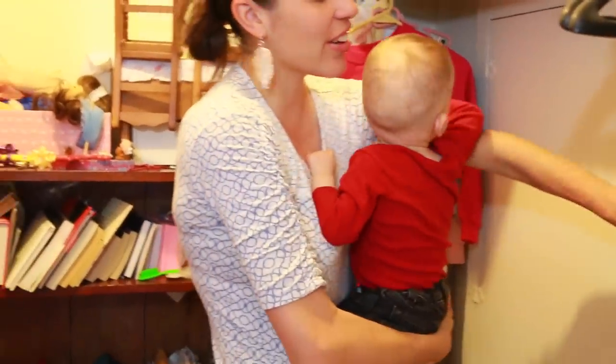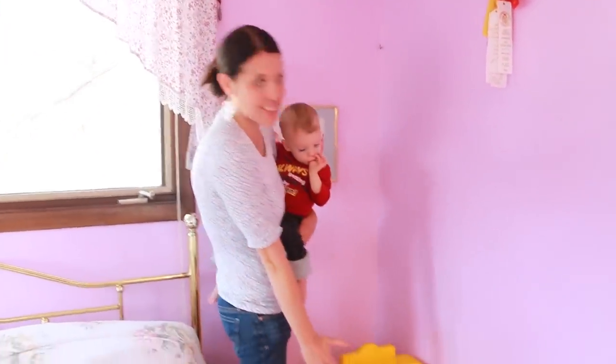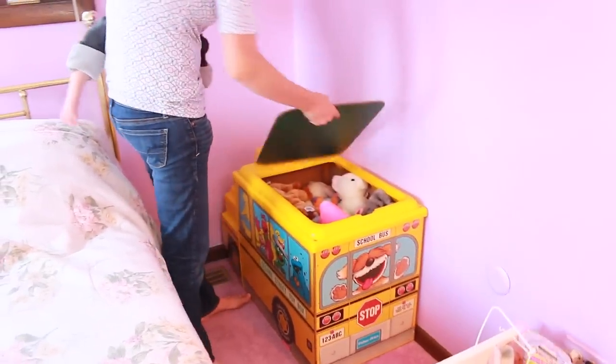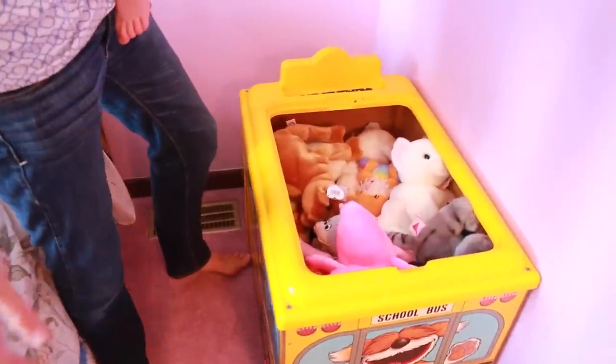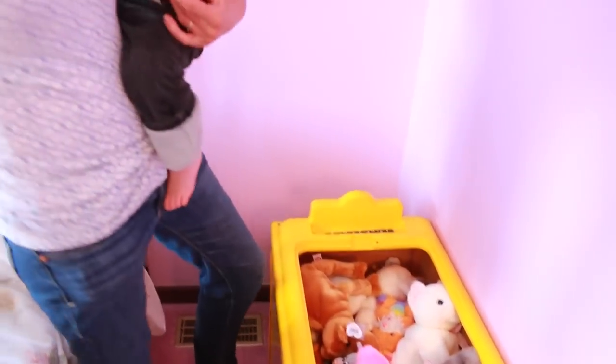Well, let me show you a few more things in Sandra's bedroom. Over here is a fun Sesame Street bus, and it was like a toy box. Sandra and I used to hide in here and have fun — one of us would go in there and the other one would put the lid on and sit on top of it.